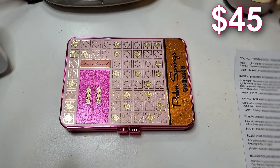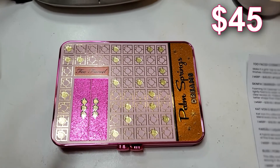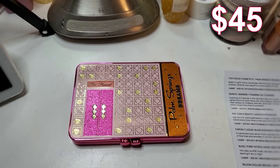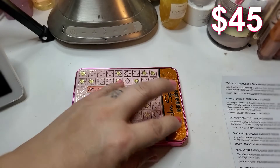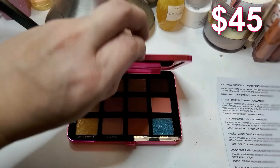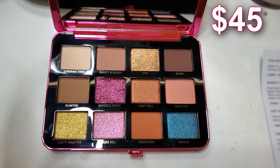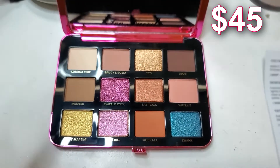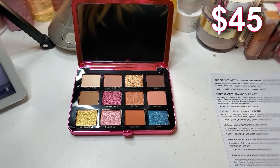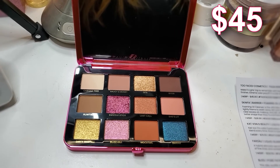Oh my god, you guys — I got my favorite brand in the box. Too Faced. This is the Palm Springs Dreams palette, which I do not already own. I've been wanting to buy this so I'm super happy that I got it in the box, and of course at a fraction of the price. This particular palette is $45. Guys, look at the colors — so gorgeous. I'm so super happy to get this in the box this month.